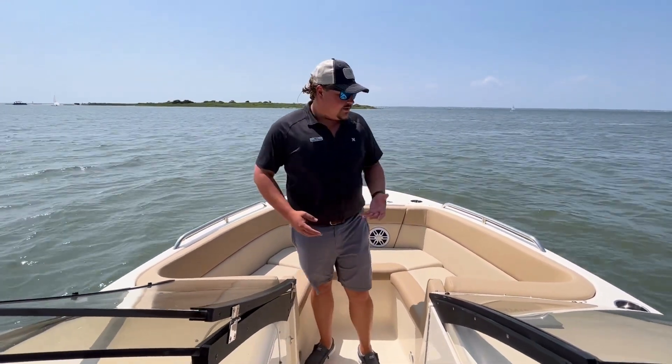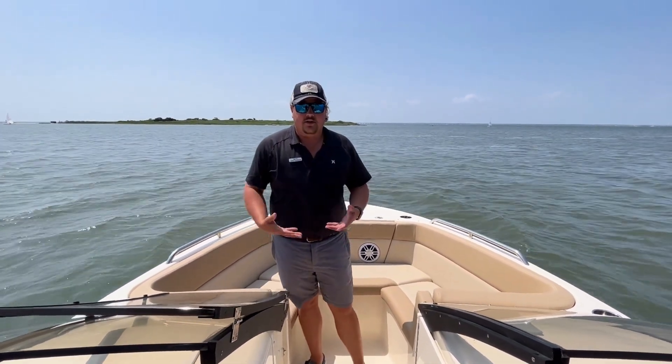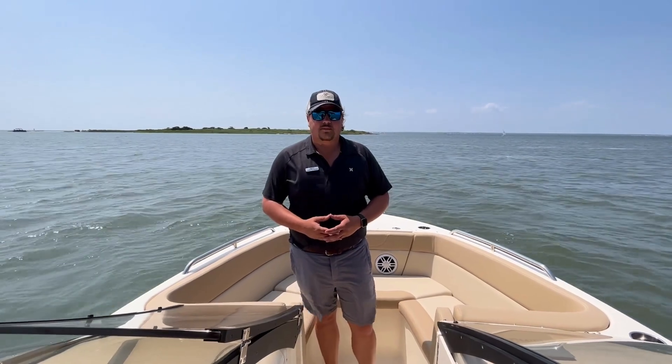This boat is also Scout White. The Scout White you see here on the top side is also the color of the exterior of the boat. If you have any questions on this boat, give us a call. Lars Beerson here at MarineMax Ship Bottom, 609-494-2102. Thanks.